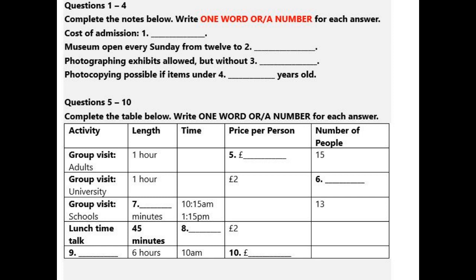For schools, there are visits to suit all age groups, and for the most popular ones, such as those to see the Greek and Egyptian collections, it's best to book a term in advance. Tours last 50 minutes, starting at 10.15, 11.30 and a quarter past one, with a maximum of 13 children per group.